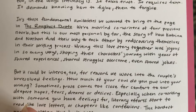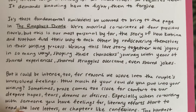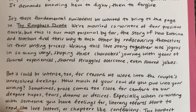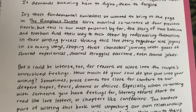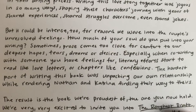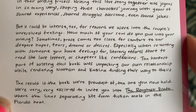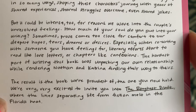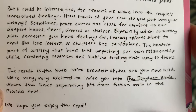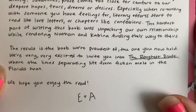'We're married co-writers of four previous novels' — does that mean they're married in real life? 'But this is our most personal by far. The story of how Katrina and Nathan find their way to reach each other by discovering themselves in their writing process. Writing this love story together was joyous in so many ways, shaping these characters' journey with years of shared experiences, shared struggles overcome, even shared jokes. But it could be intense too, for reasons we wove into the couple's unresolved feelings. How much of your soul do you put into your writing? Sometimes prose comes too close for comfort to our deepest hopes, fears, dreams, or desires. The hardest part of writing this book was unpacking our own relationship while rendering Nathan and Katrina finding their way to theirs.'